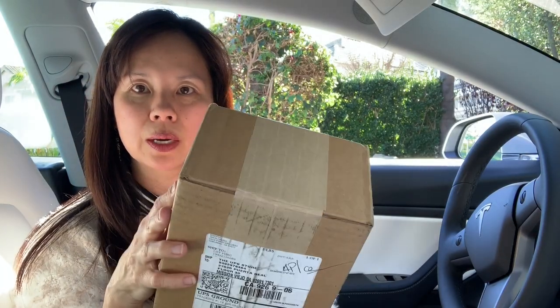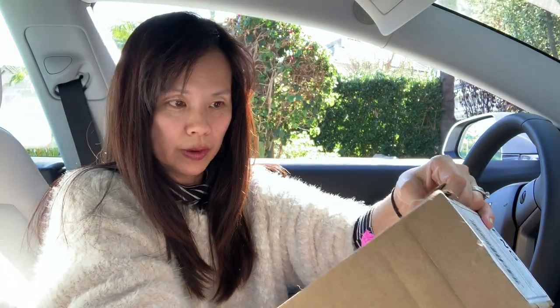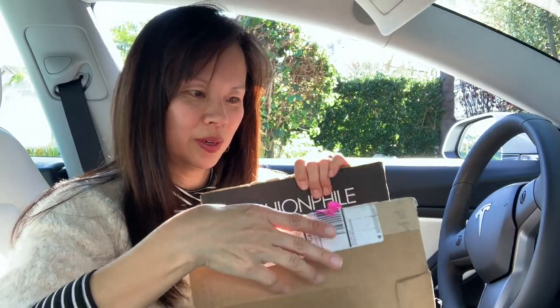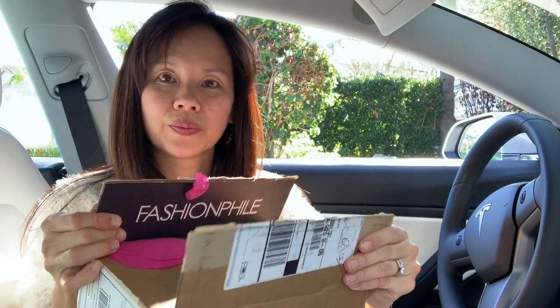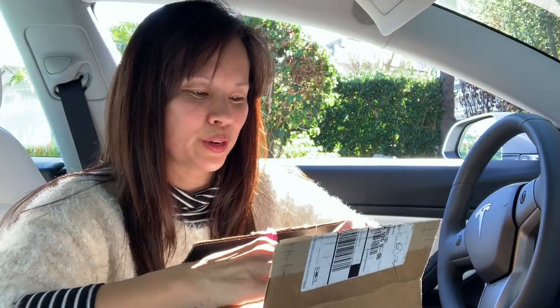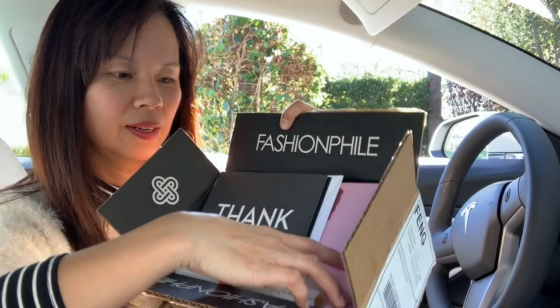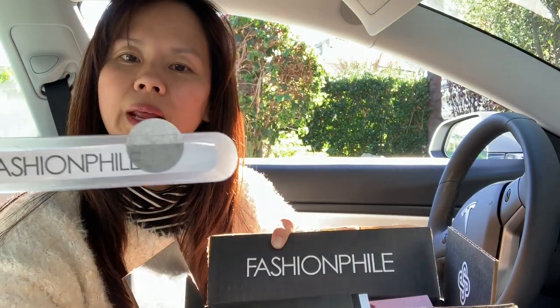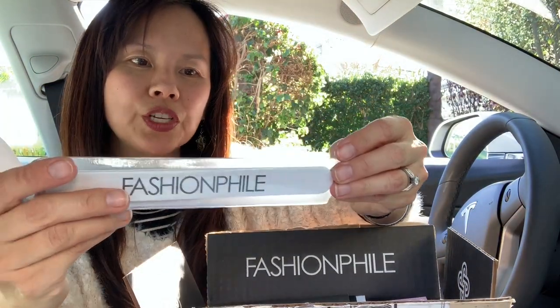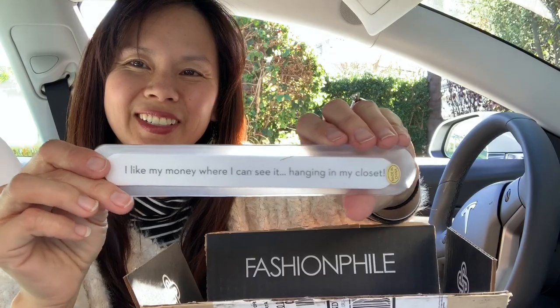So here it is. It came in a box like this and I'm going to do an unboxing for you. This is really tightly packaged. Something just fell out — look at this! How cute is this? Tissue confetti, or whatever you call these. Here's the package. What is this? A nail filer? That's cute. It says, 'I like my money where I can see it — hanging in my closet.' Hilarious.